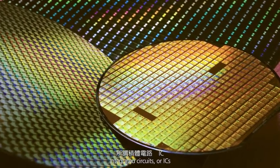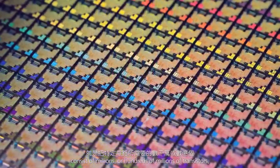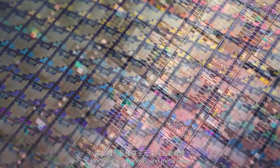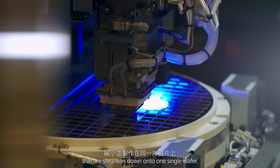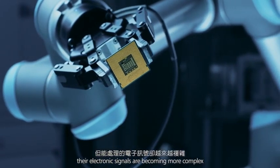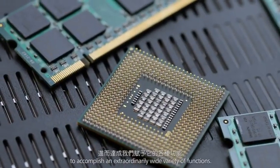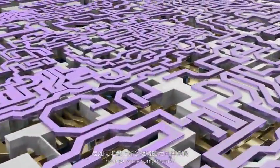Integrated circuits, or ICs, consist of millions or hundreds of millions of transistors, electronic components, and metal wires that are shrunken down onto one single wafer. As ICs are getting smaller and smaller, their electronic signals are becoming more complex to accomplish an extraordinarily wide variety of functions.